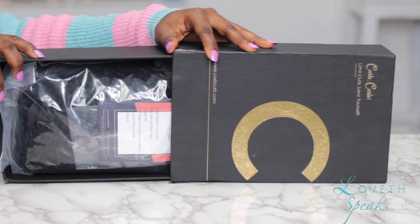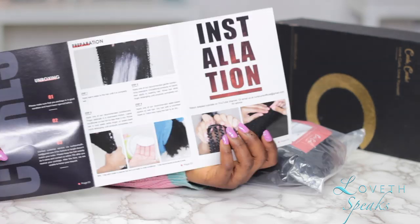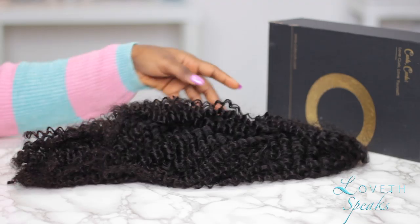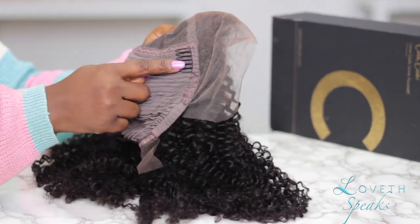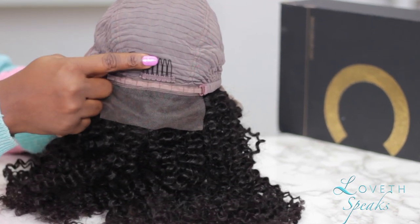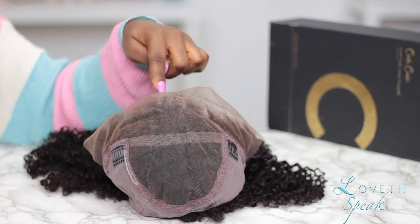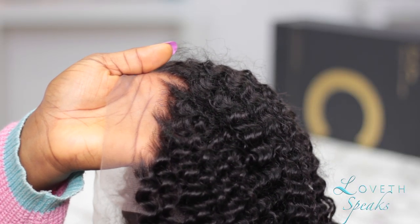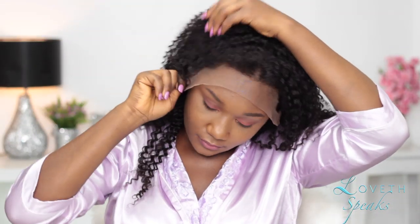If I was to rate this hair on a scale of one to ten, I'd give Cost Calls like a 100, because their hair is really, really good. I have reviewed their Melissa wig before and today I'm reviewing their Laura unit. This wig is gorgeous — it has a 3B/3C curl pattern which I really love, and I got this wig in 20 inches.